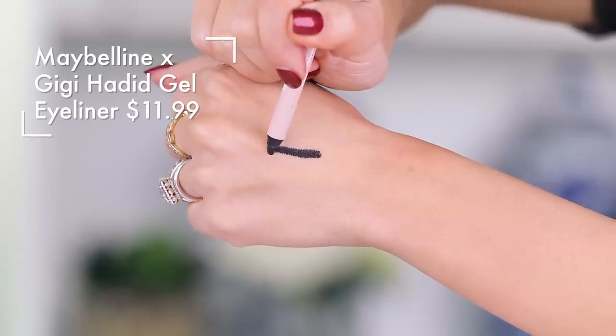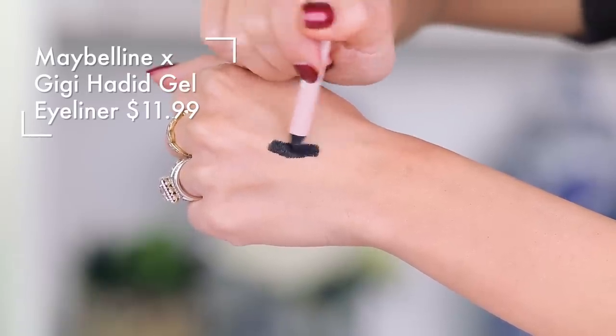We're going to start with pencil liners that you sharpen — what is the best and what can you totally do without? This category actually surprised me quite a bit. One of my favorites is actually from the Gigi Hadid collection. Now this is the same formula — I believe there are other black liners in a different package — but it is their gel liner in Black Noir.